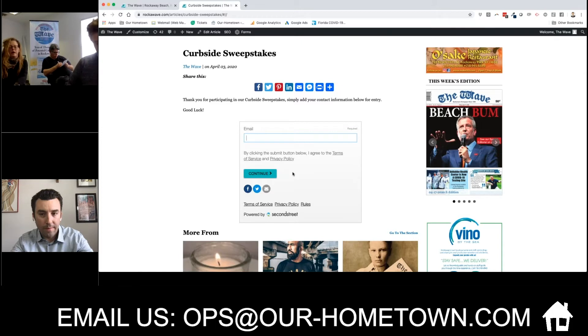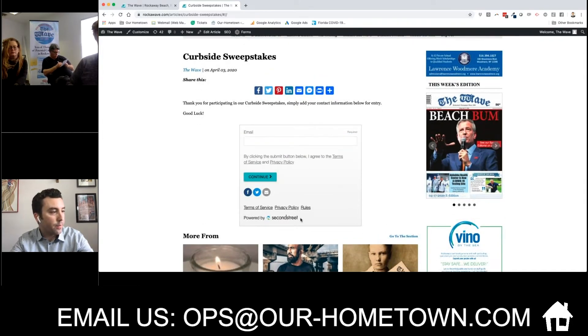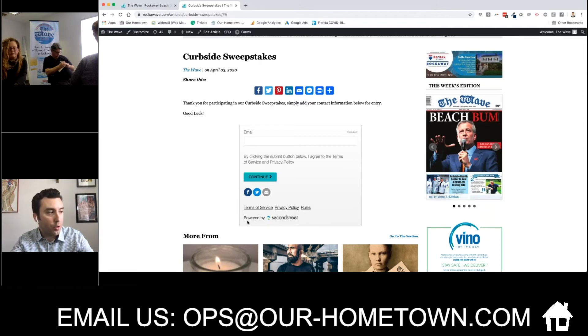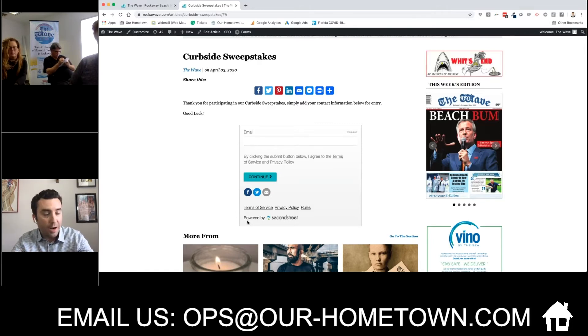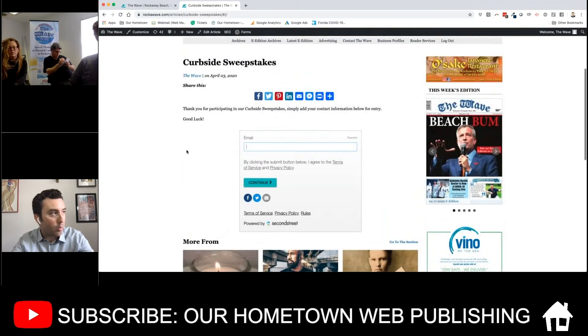Basically this is a widget powered by Second Street, which a lot of publishers have heard of. They're at a lot of conferences and do a lot of interesting things — different contests and ways of doing lead generation that are entertaining and exciting. So if I were to enter this, walk me through how it works.